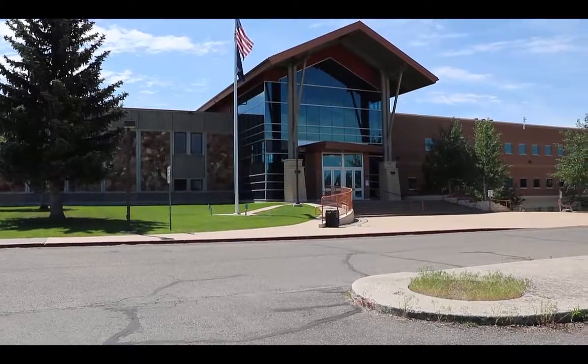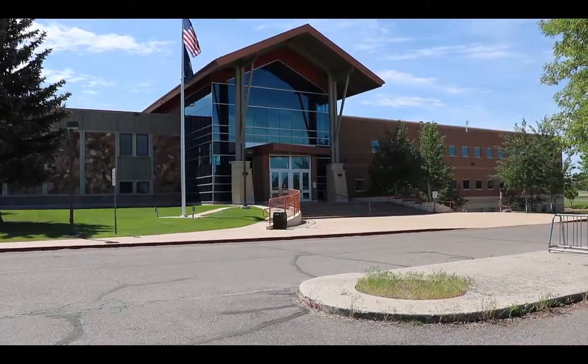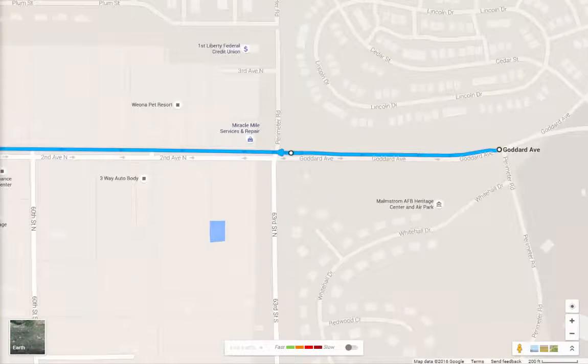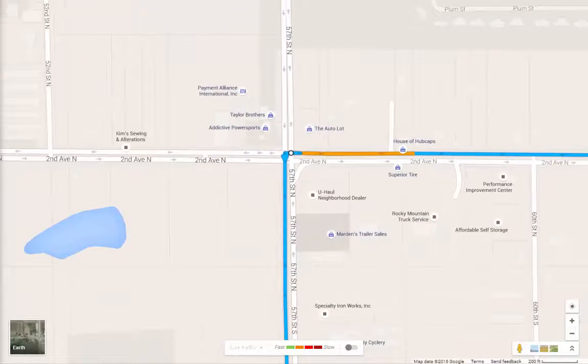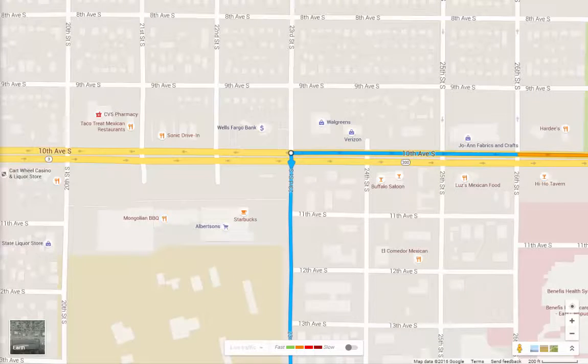Great Falls College, MSU, is located at 2100 16th Avenue South. To get to the college from Malmstrom, first exit the base and head west on 2nd Avenue North. When you get to 57th Street, turn left or south. Go down 57th Street until you come to 10th Avenue South. Take a right or go west on 10th Avenue South. Head west on 10th Avenue South until you reach 23rd Street South, which is the corner where Albertson's Grocery Store is at.